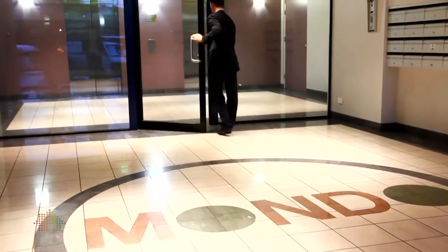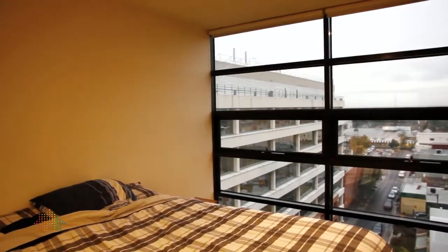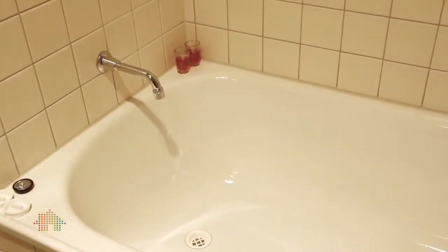This eighth-floor Mondo apartment has two bedrooms with built-in robes, floor-to-ceiling windows throughout the property, a very stylish bathroom with porcelain tiles, shower and bath.